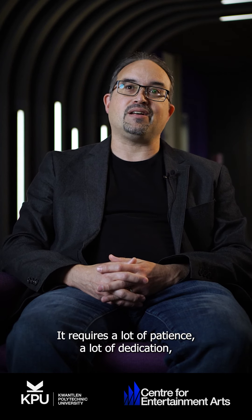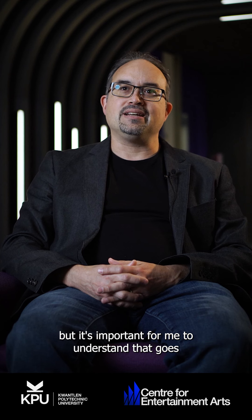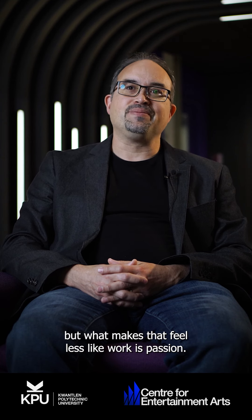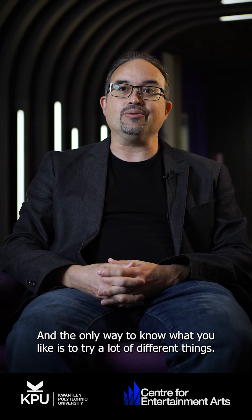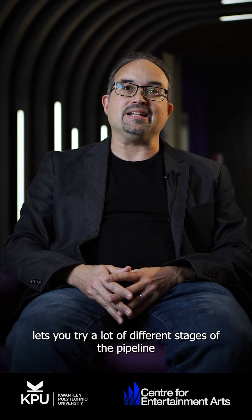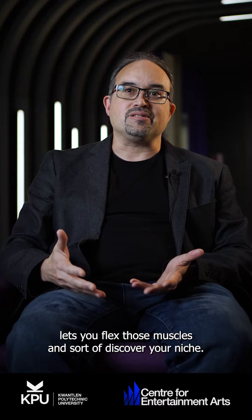That's a difficult skill. It requires a lot of patience, a lot of dedication. But it's important for everybody to understand that goes for any artist position in an animation studio. Everything takes time and patience, but what makes that feel less like work is passion. Whatever passion you have, that's usually where most people lean into — they discover it. And the only way to know what you like is to try a lot of different things, to flex those muscles and discover your niche, what excites you, what interests you.